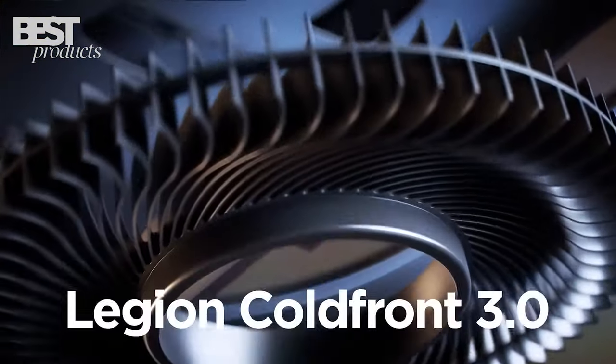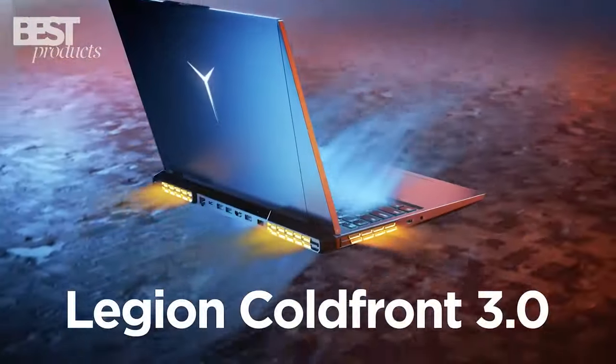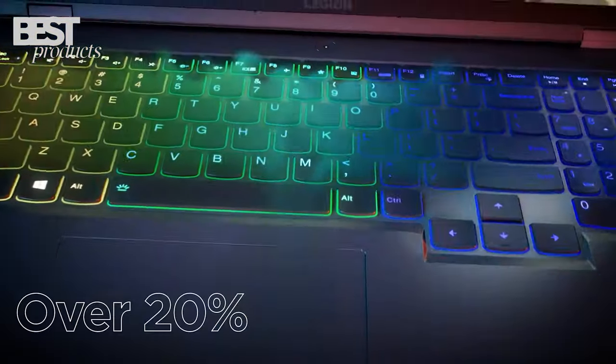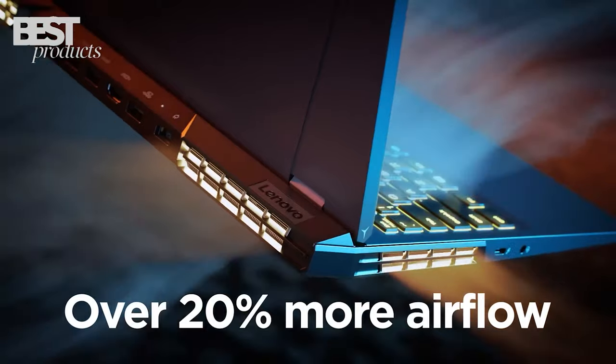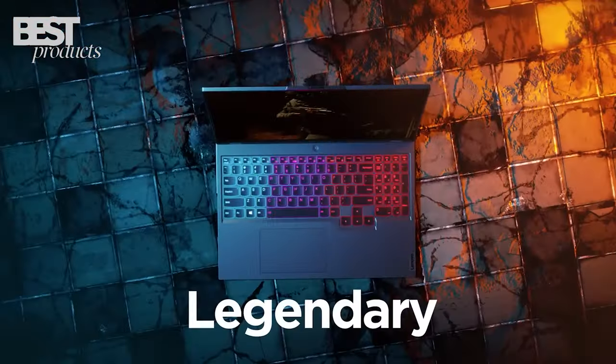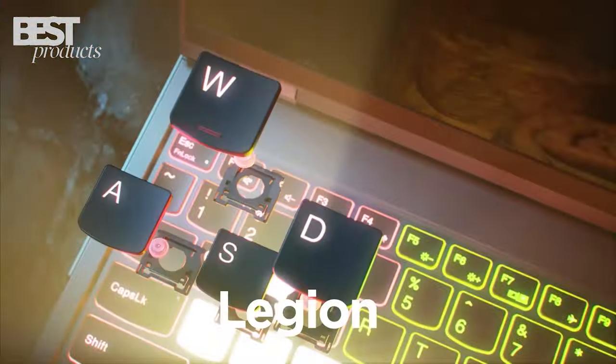It also has Cold Front 3.0, a dual fan design, and thermal vents to keep you gaming for hours without overheating. Plus, it comes with an HDMI cable bundle and 3 months of Xbox Game Pass.